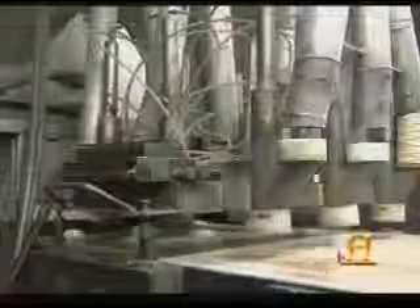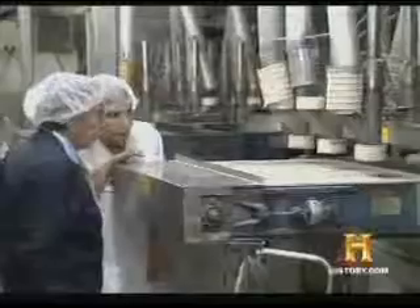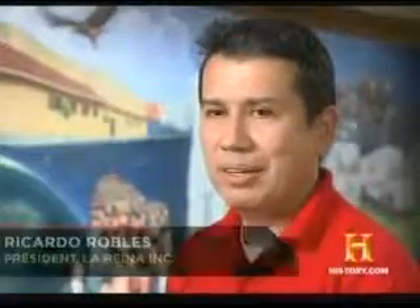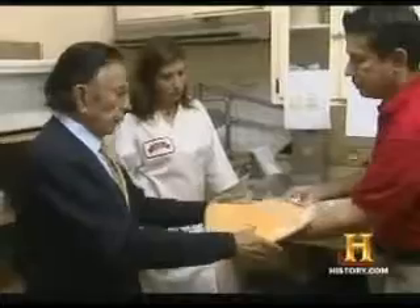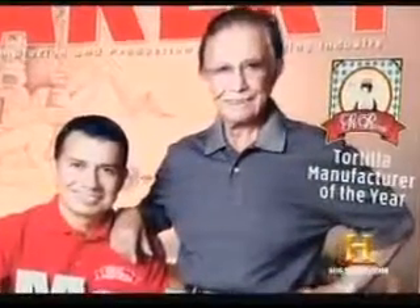Much of the machinery at La Reina was adapted from other baking tools like pizza rollers by company founder Mauro Robles. His son explains: my father came to the United States as an immigrant from Mexico. He met my mom at a small tortilla factory where he worked, and that's how he got the idea of making tortillas. He went from corn tortillas at that factory to flour tortillas in his own business, and that's how La Reina started.